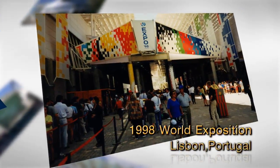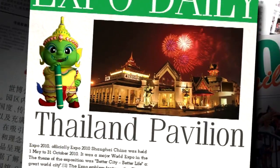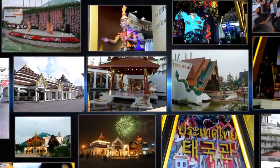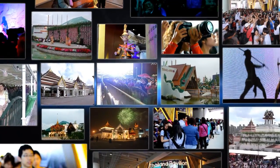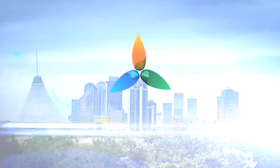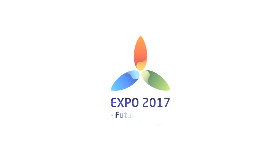Thailand, over the past 14 decades, has had a great history as we participated in more than 30 World Expos and International Expos. And once again, Thailand is taking part at the International Recognized Exhibition Expo 2017 Astana.